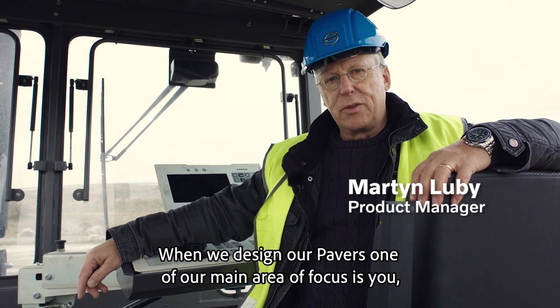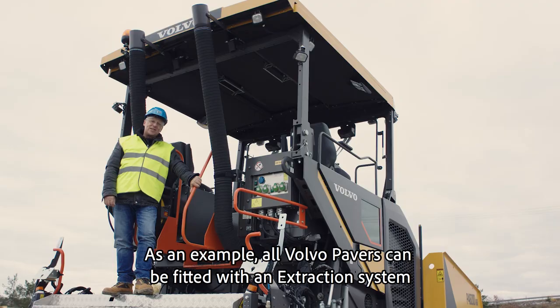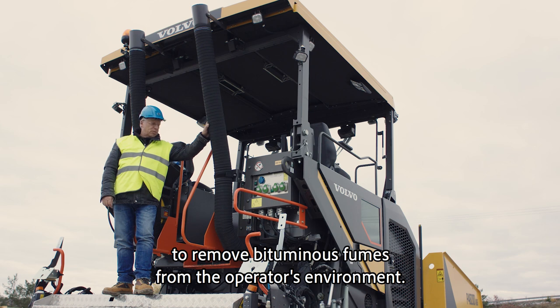When we design our pavers, one of our main areas of focus is you, the operator. As an example, all Volvo pavers can be fitted with an extraction system to remove bituminous fumes from the operator's environment.